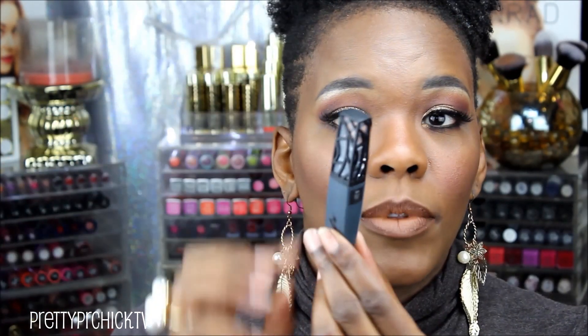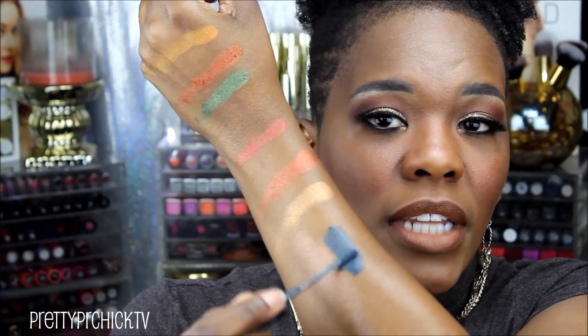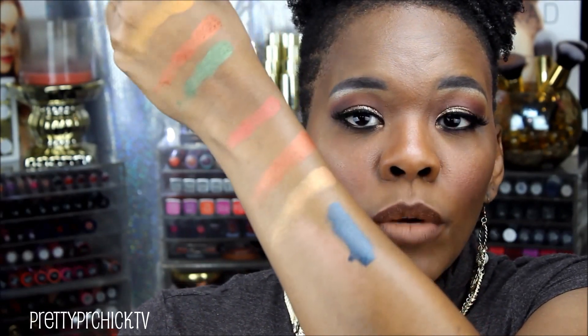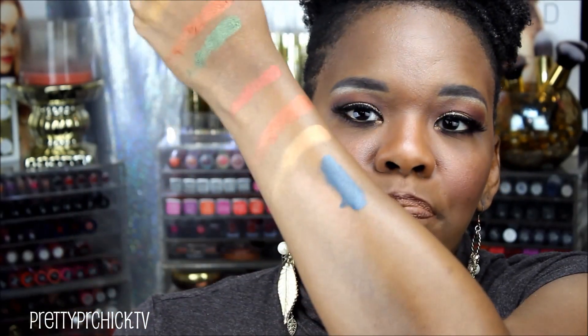Next I ventured over to Lip Bar and picked up one lippy to try out their matte gloss. The color I picked up is called Silent Killer — I love the packaging, super cute, and I believe these were about $12. It's actually a bluish gray — on camera it comes off more blue, but it's definitely a dark gray and dries matte. Very bold; I usually go for purples, pinks, fuchsias, and reds.